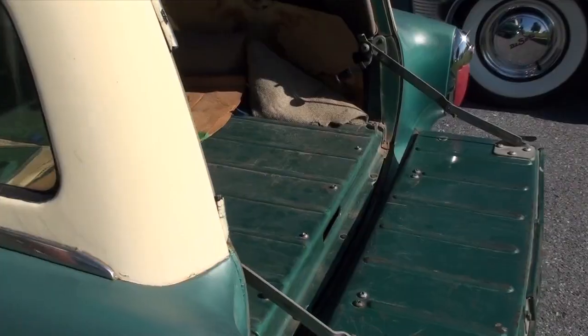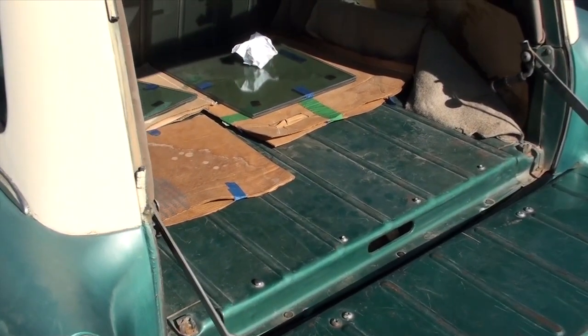We're in the Hershey car corral looking at a 1954 Nash Rambler wagon that has 37,000 miles on it and is all original pretty much everywhere. What do you think, Rob? I freaking love this car.